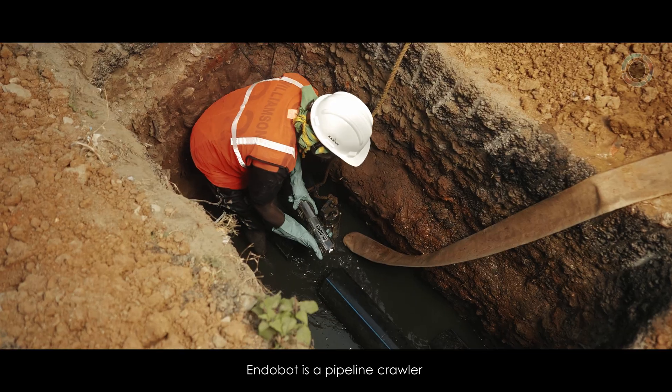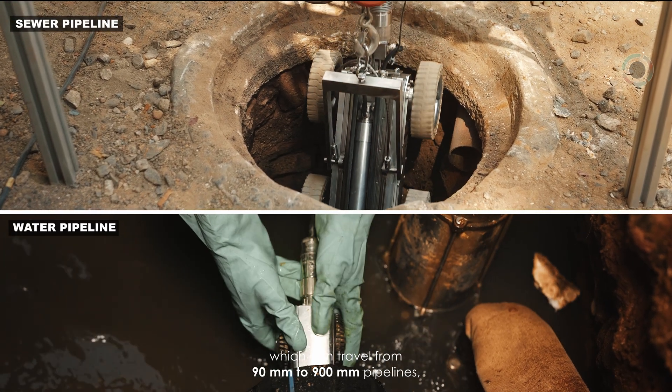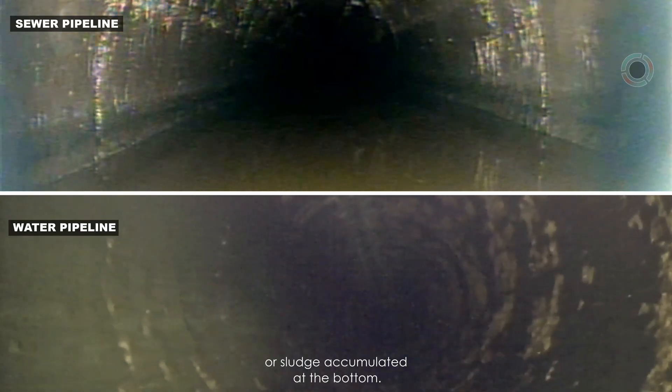EndoBot is a pipeline crawler which can travel through 90mm to 900mm pipelines, even when the water is filled or sludge is accumulated at the bottom.